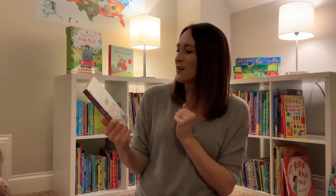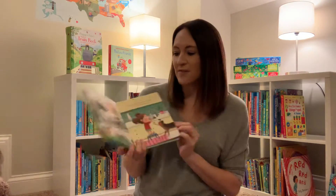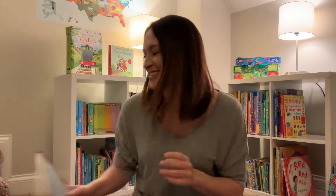This is another one of the First Questions and Answers — it's 'What Are Germs.' We also have 'What Is Poop' — we just have so many of these. I wanted to highlight this one especially because of what we're experiencing with the global pandemic that we're in.